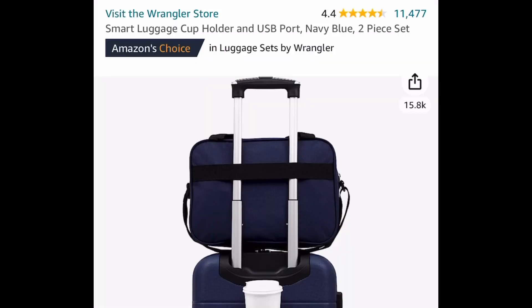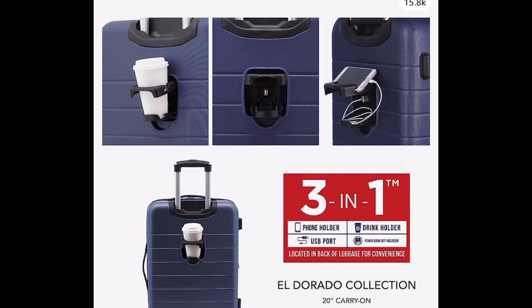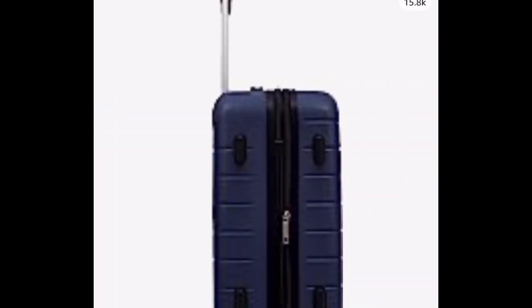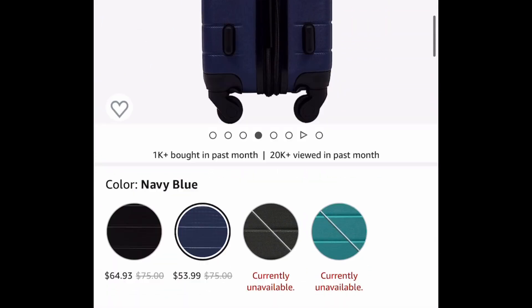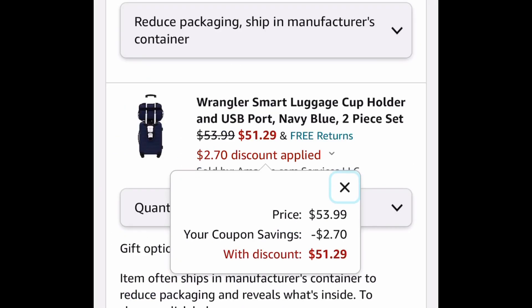This next one — luggages were requested. Amazing reviews. These are the smart luggage cup holder wrangler luggage, and this is a two-piece set just like you saw in the first picture. You can get this for $53.99, but clip that coupon and get it for $51.29, and it is a set of two.